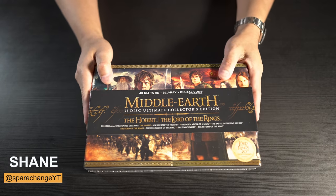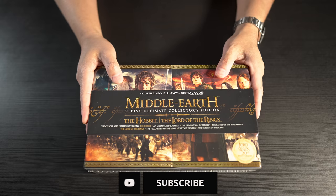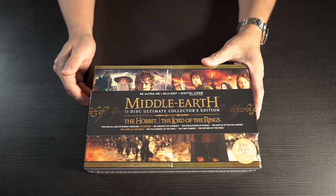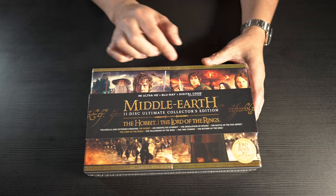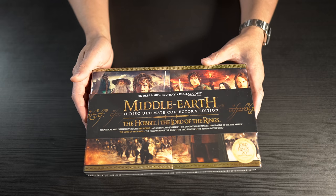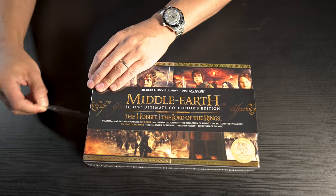What's up guys, today we've got a special unboxing. Normally I don't do unboxings because I find them to be pretty boring — it's usually just a case, a disc, a digital code, and that's pretty much it. But this is a little bit special: this is the 4K Ultra / Blu-ray / digital code Middle Earth 31-disc ultimate collector's edition of the Hobbit and the Lord of the Rings trilogies.